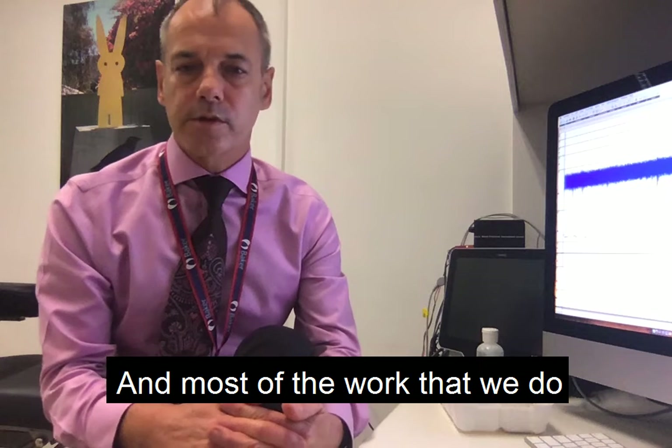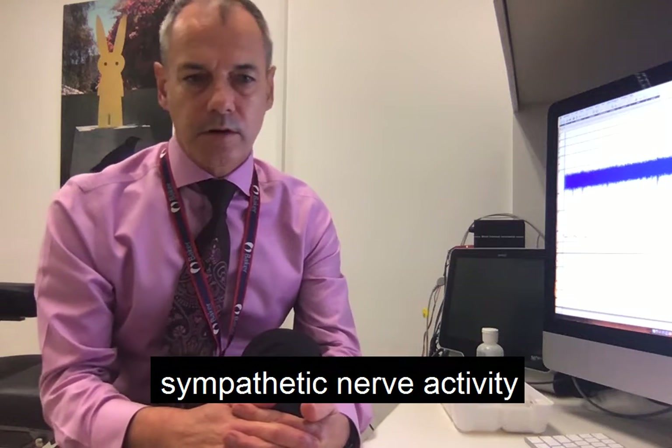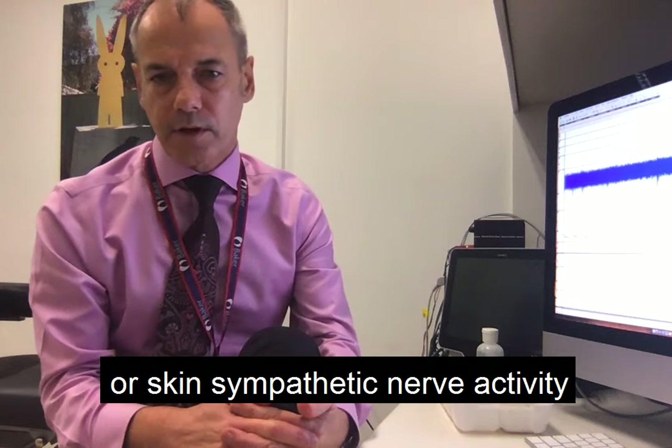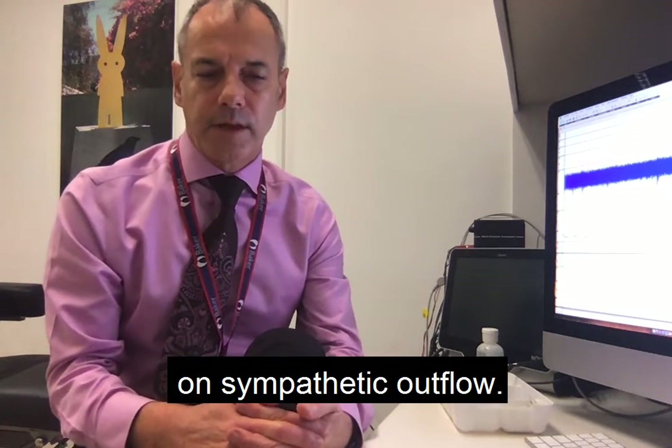Most of the work that we do in this laboratory involves microneurography — recording muscle sympathetic nerve activity or skin sympathetic nerve activity, looking at the effects of different disease states on sympathetic outflow.